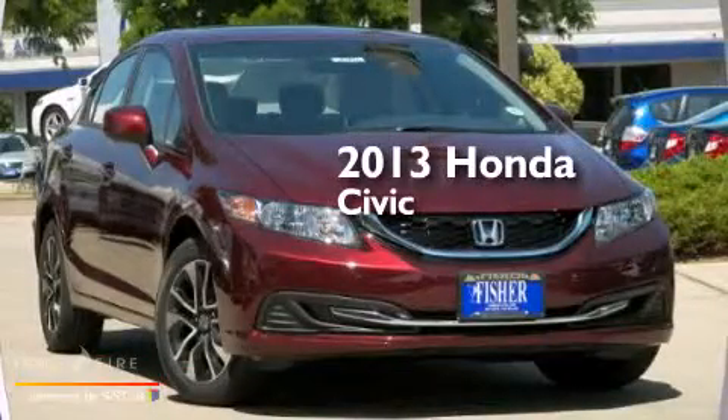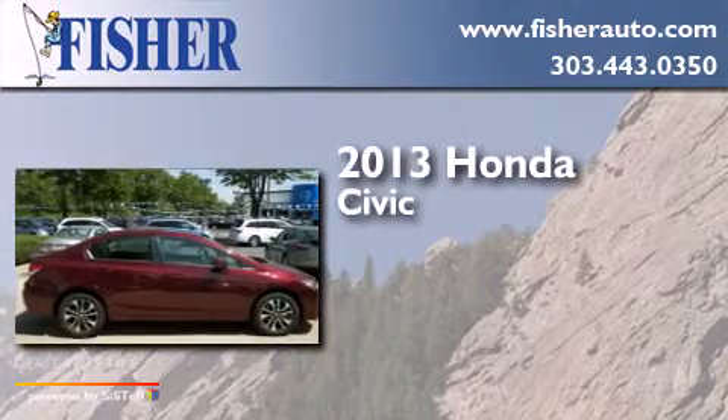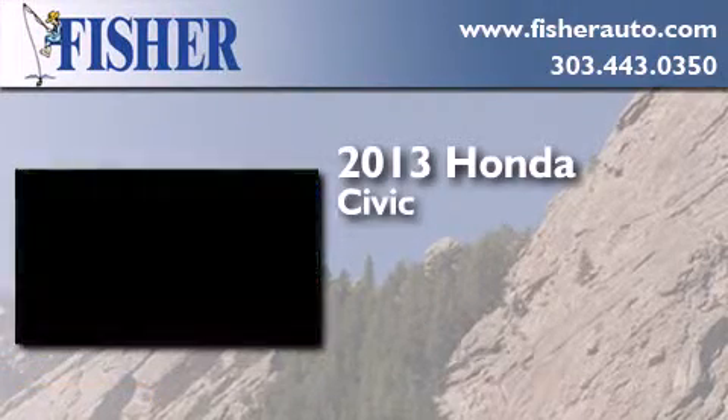This is a brand new 2013 Honda Civic. This car has a 5-speed automatic transmission and a 4-cylinder engine.